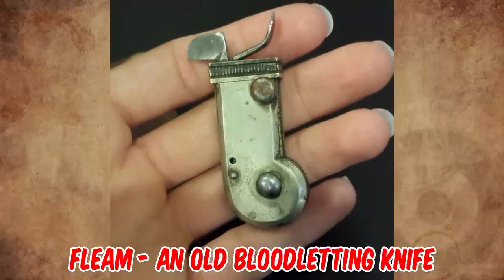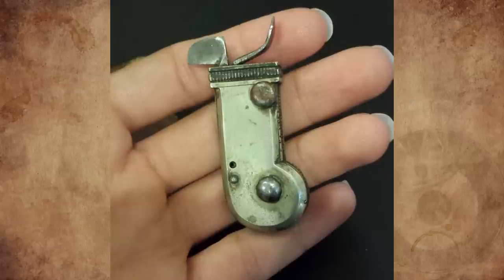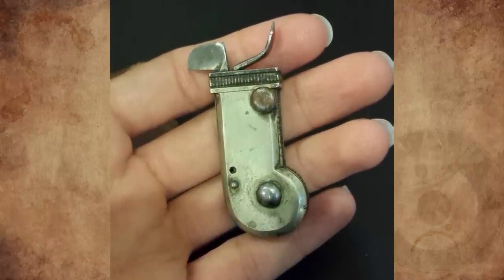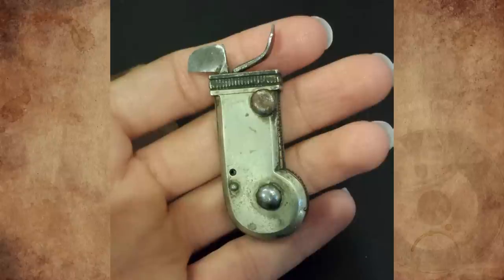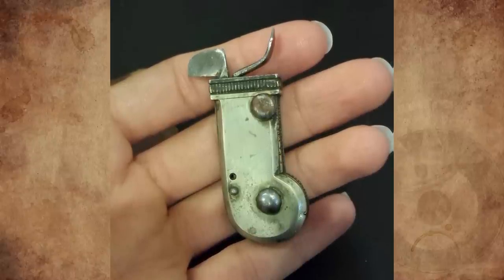It's a fleam — an old bloodletting knife from the Civil War era or possibly older. In the 18th and 19th centuries, the spring lancet was developed and received wide usage as late as the American Civil War. These tools were easy to use because they had spring-loaded blades that made consistent cuts.